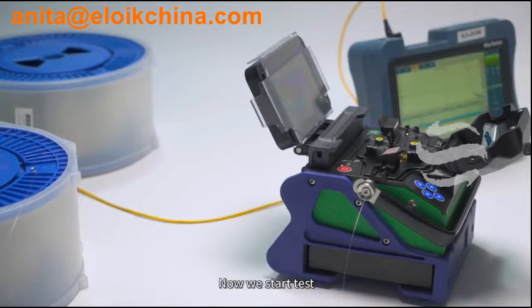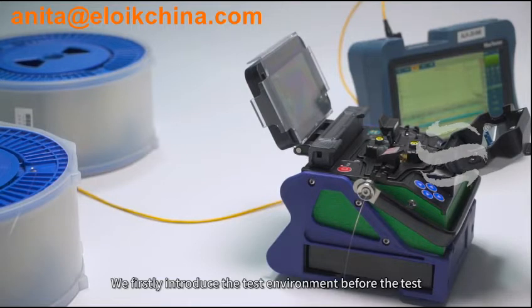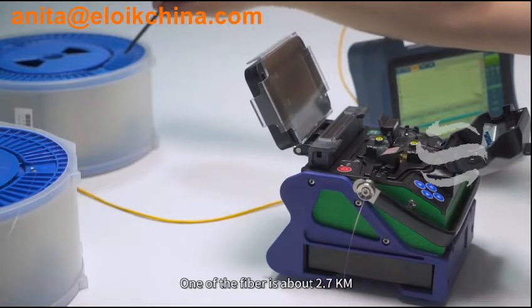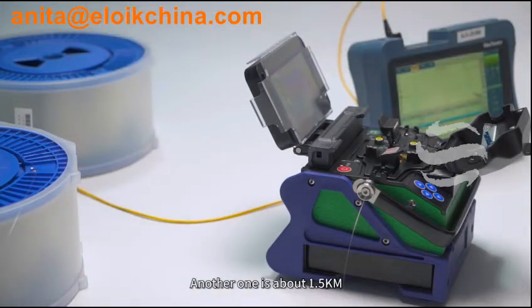Now we start the test. Germany Eloik ALK88A Optical Fiber Fusion Splicer measured loss test. We firstly introduce the test environment. We need two rolls of fiber: one is about 2.7 km and another is about 1.5 km. We use EXFO 715B to test today.